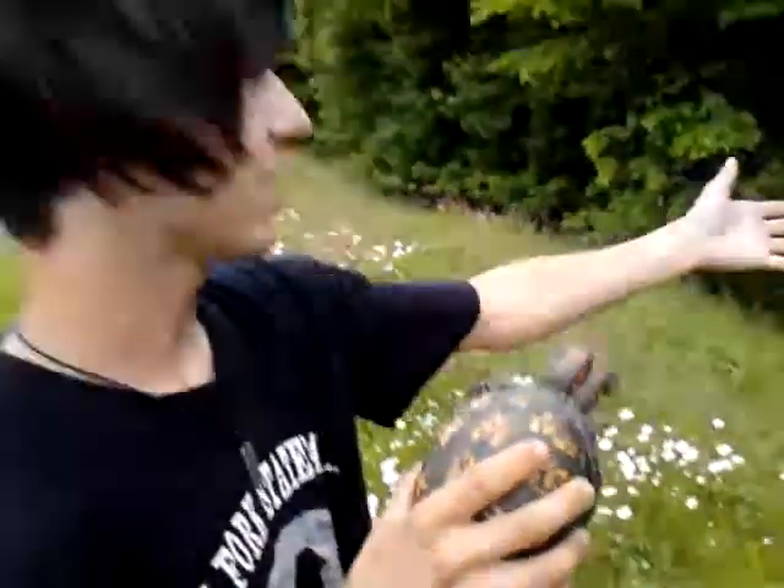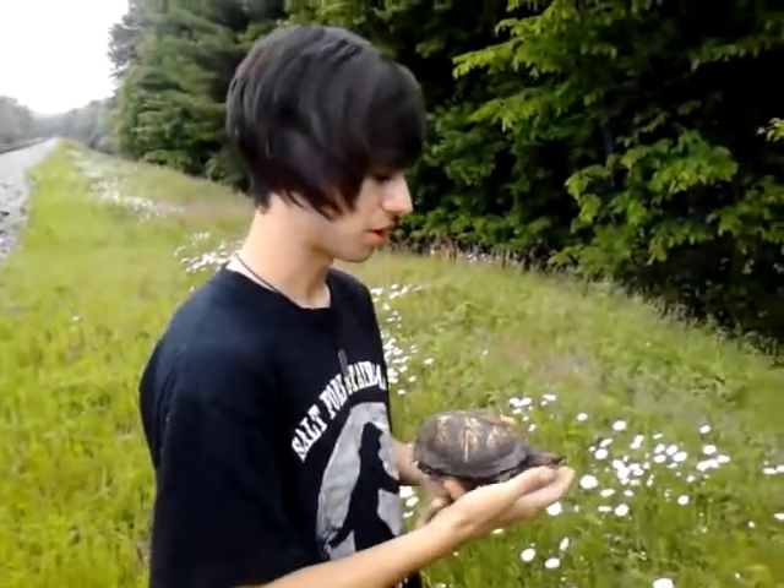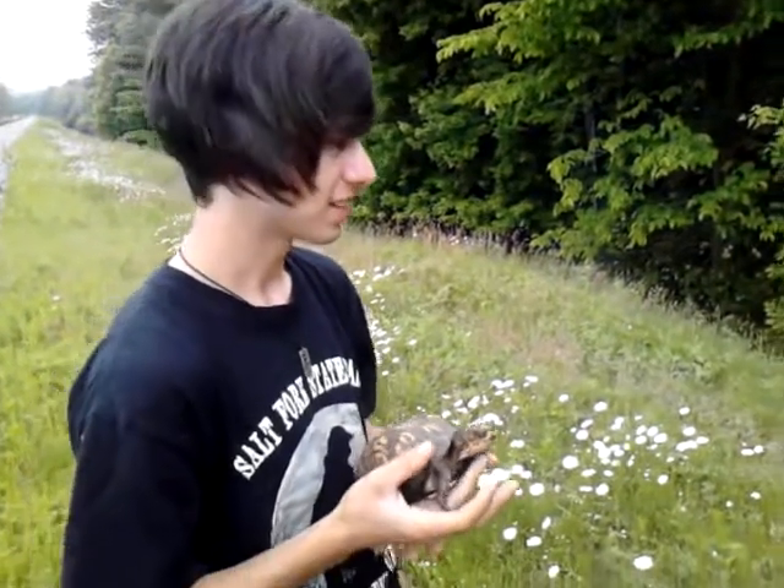They like wooded areas like this and they eat grubs and worms, and during the mushroom season they'll eat all the mushrooms. That's about all.